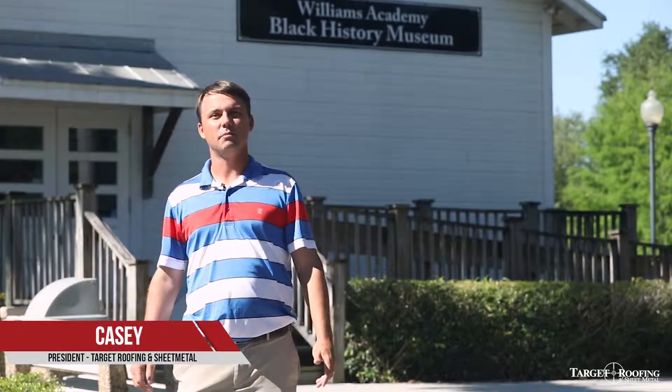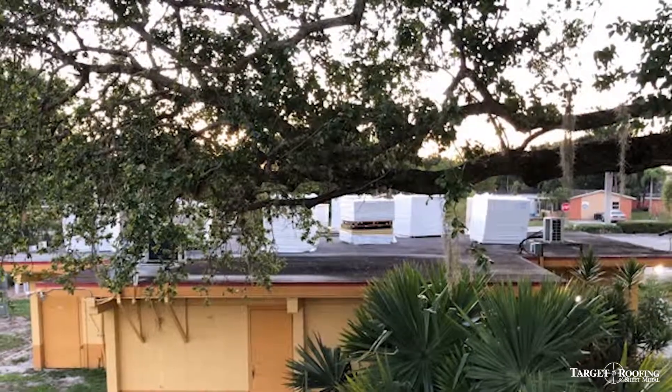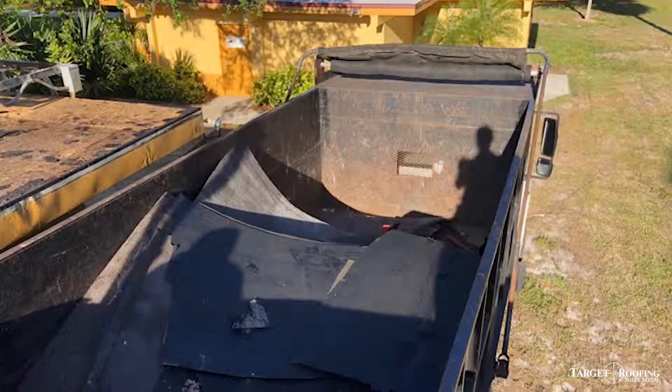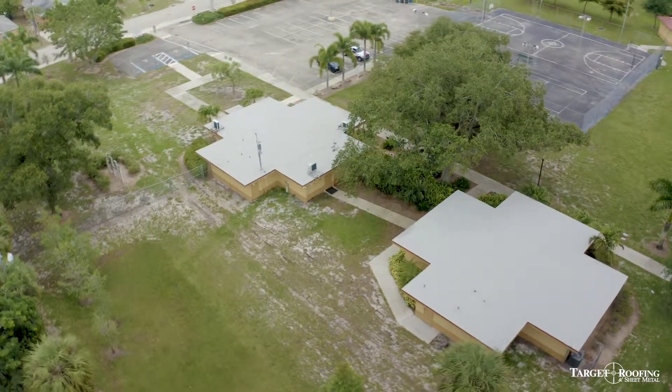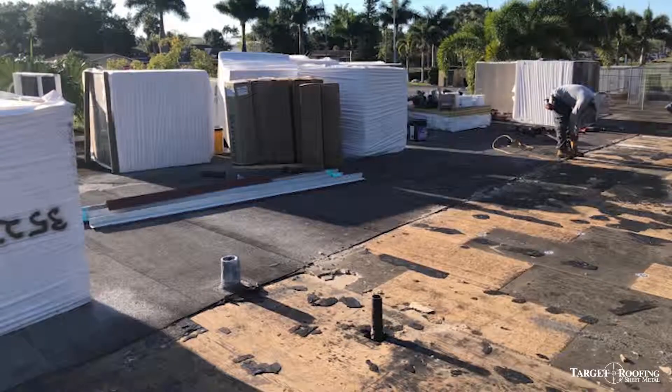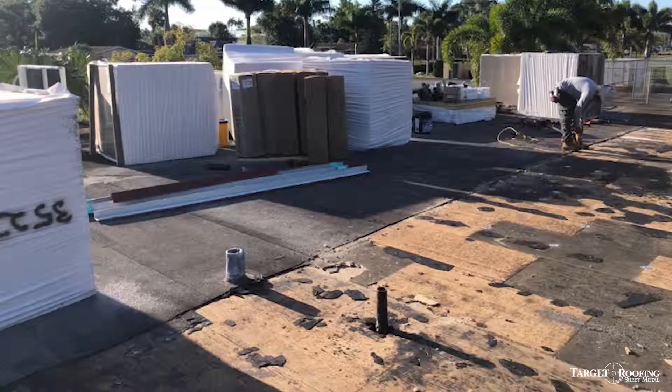We're here today at the Williams Academy Black History Museum. The current roof system here is a mod bit roof system. We're going to remove that and go back with a new modified bitumen roof system. The manufacturer on this project is CertainTeed. The substrate here is a plywood deck with wood trusses.